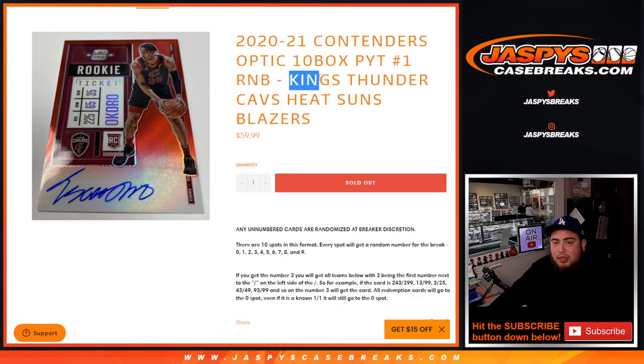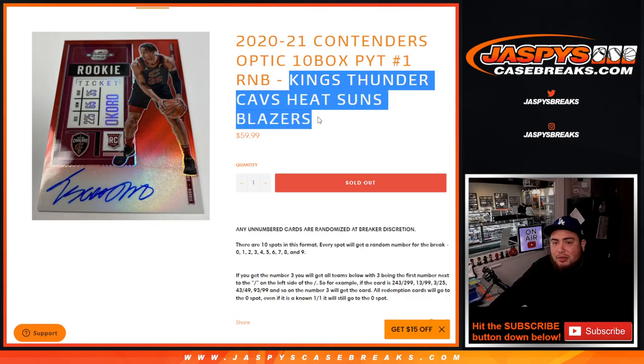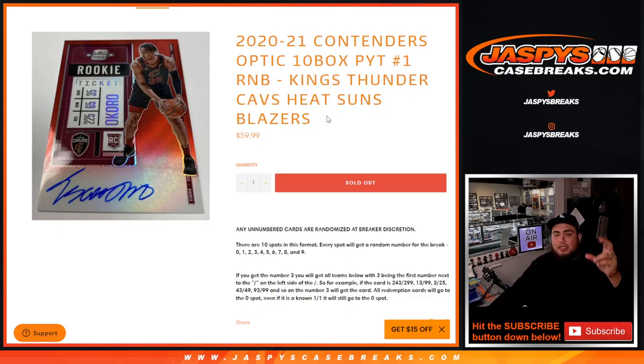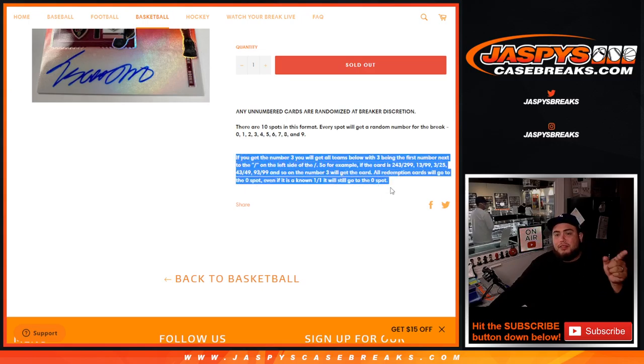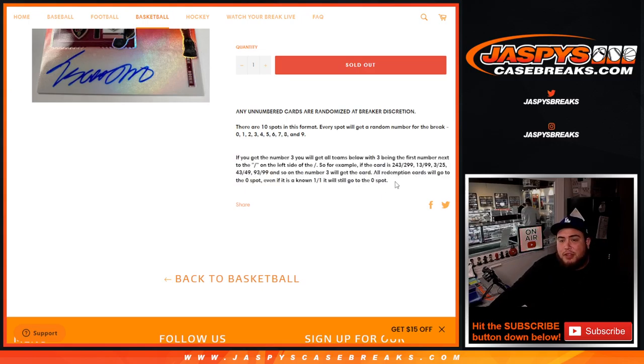That sold the last six teams, which includes the Kings, Thunder, Cavs, Heat, Suns, and Blazers. You get a piece of all these teams for a fraction of the price. We are going by random number block style, so everybody gets a random number from zero through nine. First number on the left side of your number dash is what we'll go by for the numbered cards. Any redemptions go to spot zero, any one-on-ones go to spot one.